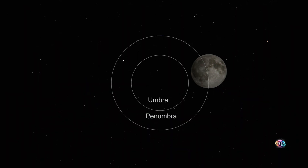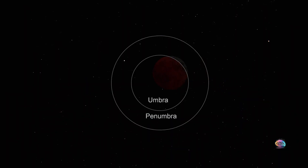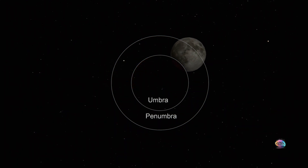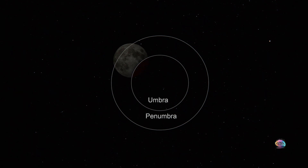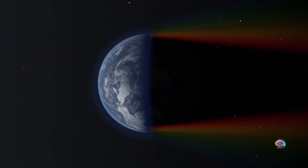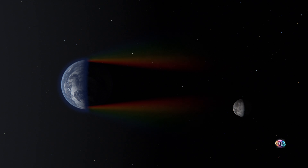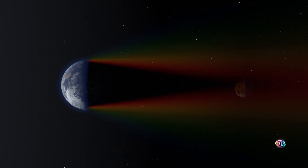In a total eclipse, the moon is completely engulfed, turning fully red. In a partial eclipse, only part of the moon enters the umbra, showing a mix of light and shadow. Sunlight bends through Earth's atmosphere, scattering blue light and letting only red and orange hues reach the moon.